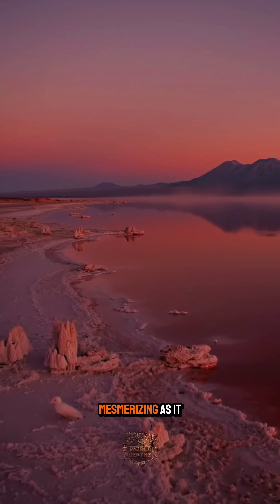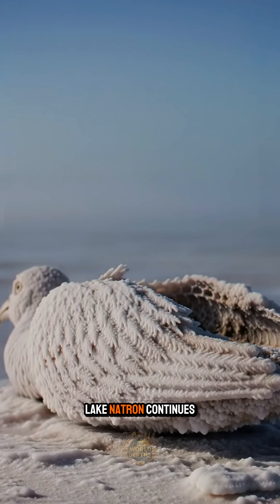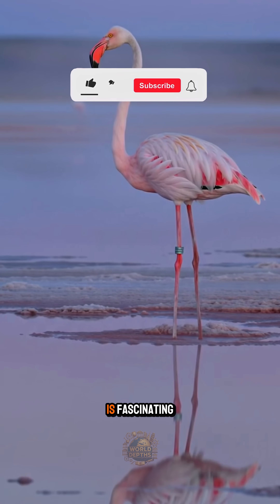A landscape as mesmerizing as it is terrifying. Even after all these years, Lake Natron continues turning life to stone — a process as cruel as it is fascinating.